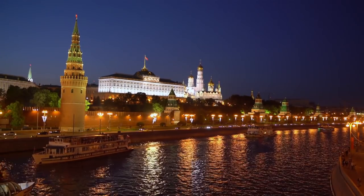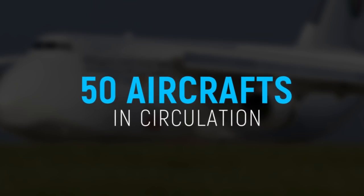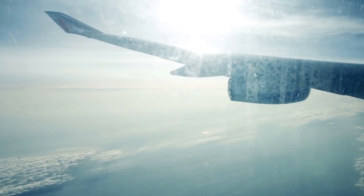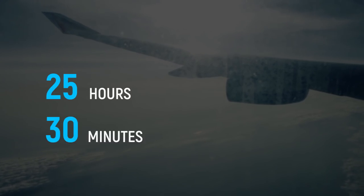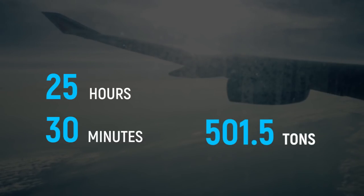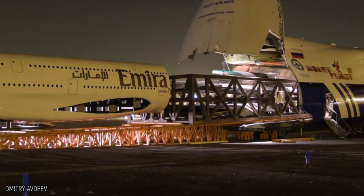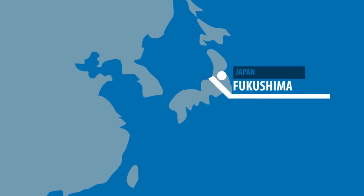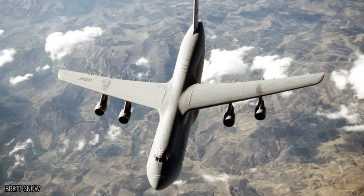At its peak, 50 An-124 Condor aircraft were in circulation, but rising political tension means no one is completely sure about the plane's future. The An-124 Condor made history for traveling the longest distance without refueling — it flew for 25 hours and 30 minutes with a cargo load of 501.5 tons, covering 12,521 miles. The plane has also helped out countries including France, Ethiopia, and Japan during the Fukushima nuclear accident.